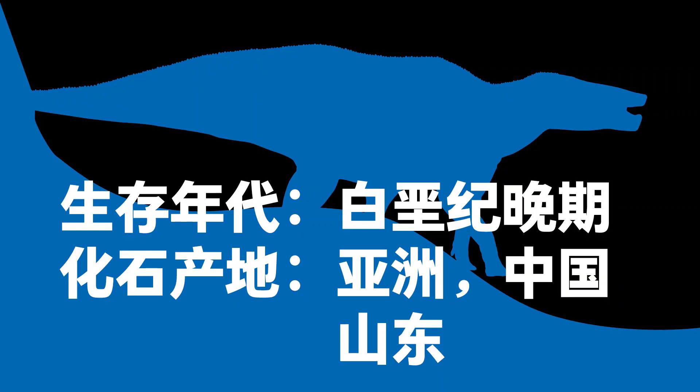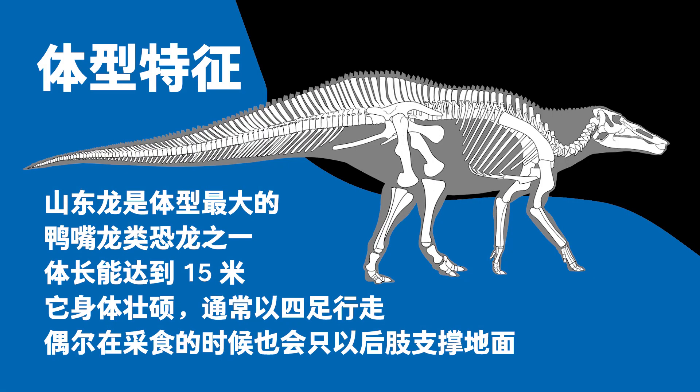Scientific name: Shantungasaurus. Late Cretaceous – fossils found in Asia, China. With a body length of 15 meters, Shantungasaurus is one of the largest duck-billed hadrosaurid dinosaurs. It was physically strong and usually walked on all four limbs. Occasionally, when it ate, it stood on the two hind limbs.